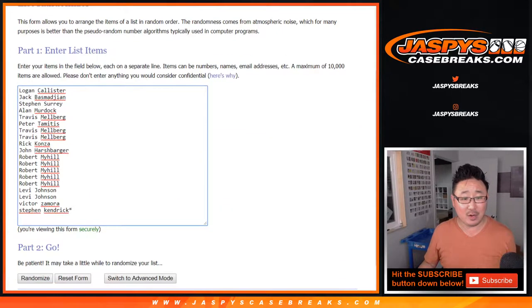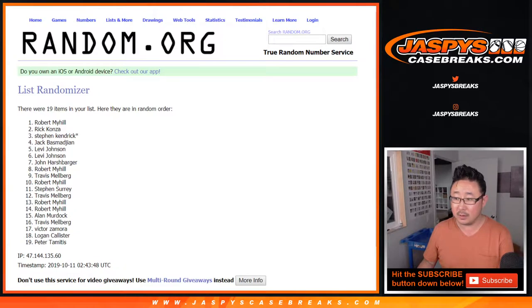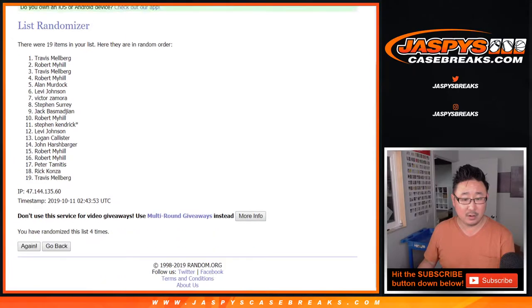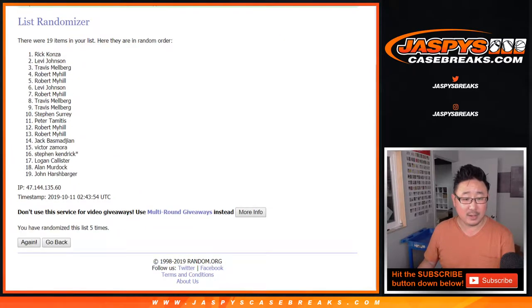Let's roll it and randomize it — five and a 1, six times.